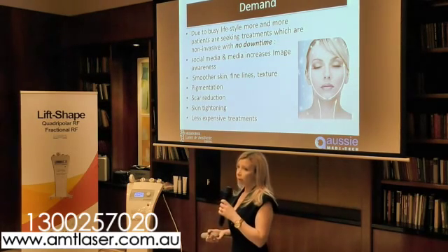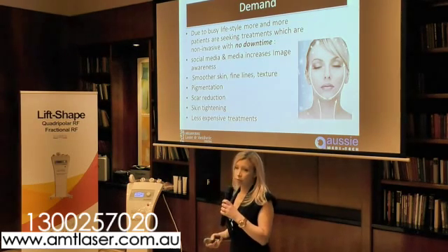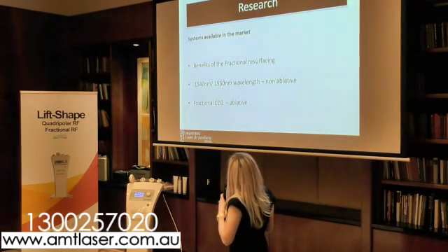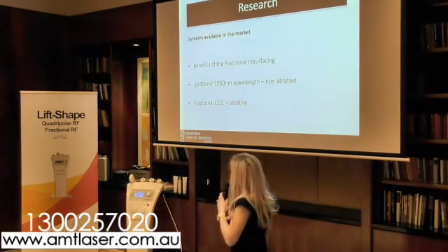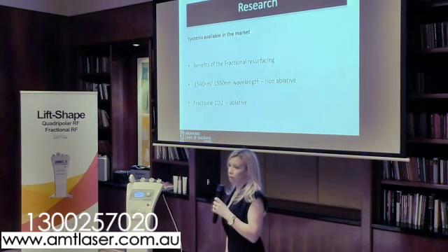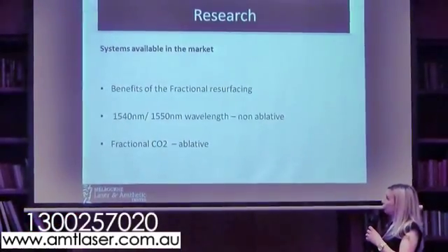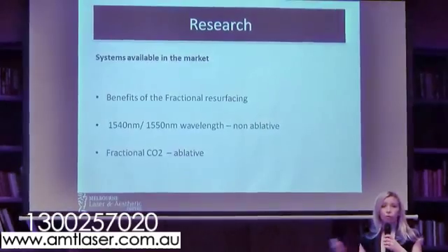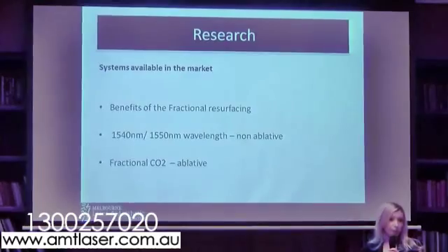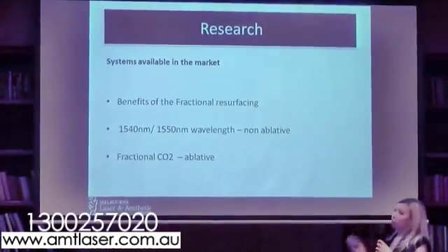We also use it for scar reduction and, somewhat, for tattoo removal. If we look at the different systems on the market today — Jim mentioned the Fraxel, which is a non-ablative fractional resurfacing system, as well as the fractional CO2 — we've got two quite separate systems: one that doesn't remove any tissue and one that does, vaporising the tissue — the ablative one.